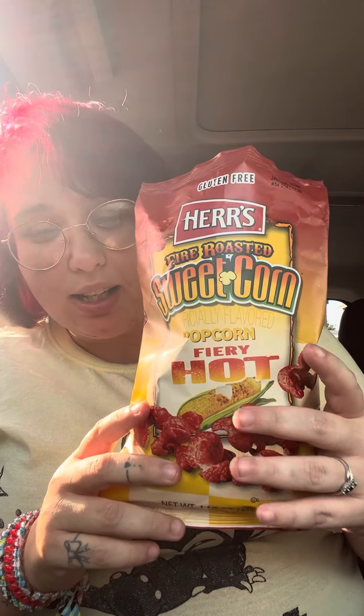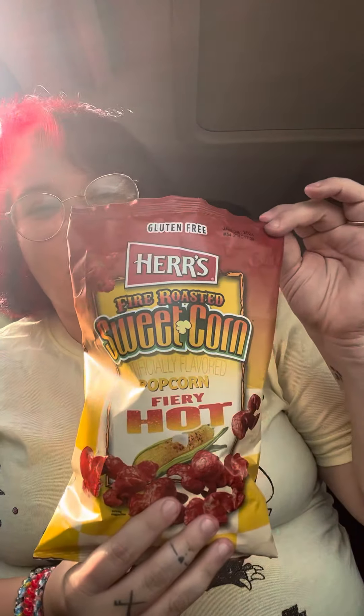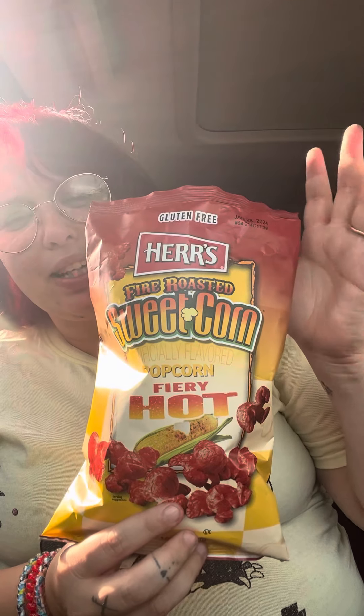I like it — it's 10 out of 10 for me, especially if you like hot stuff. I got this at Shop and Save, but you can get this anywhere, like any grocery store. If you like hot stuff or popcorn, I recommend it. See you guys in the next video!